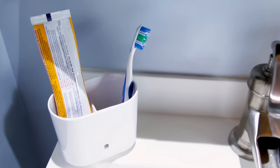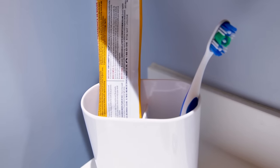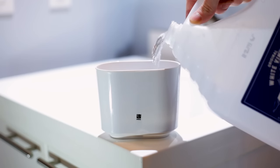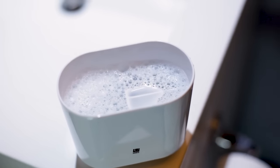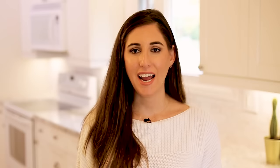Toothbrush holders get horrendously disgusting because your toothbrush cleans bacteria from your mouth, then sits wet in a dark, moist environment where bacteria builds up and gets crusty, moldy, and mildewy over time. Soak the holder in a solution of dish soap and vinegar for up to an hour, then get a sponge or scrub brush and give it a really good swish. Rinse it out, make sure nothing crusty is left behind, and let it air dry.